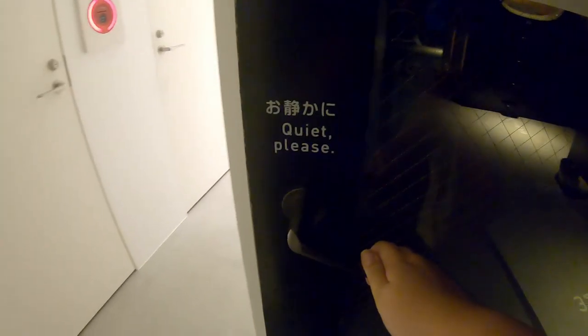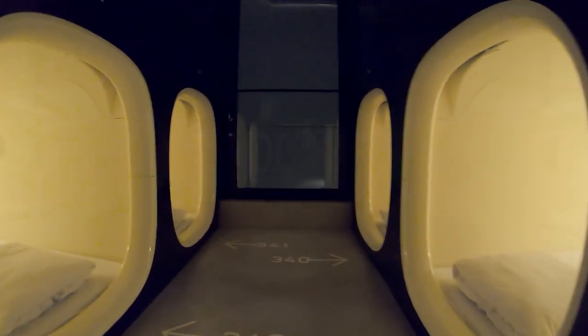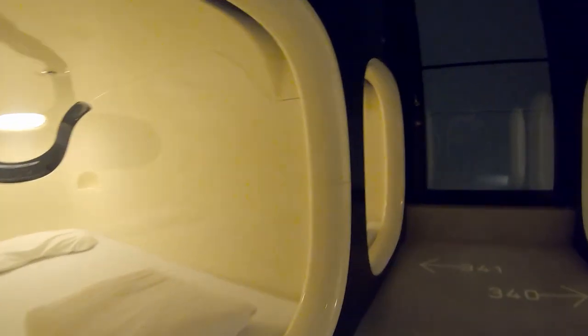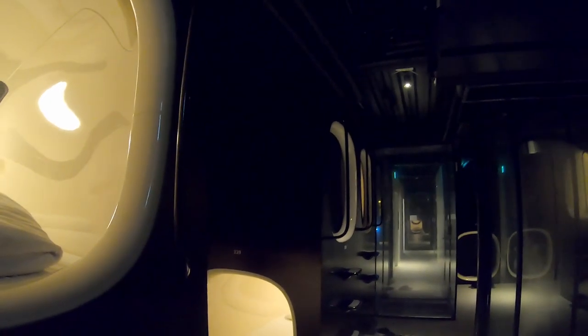Back to the cabins, where it's dark now. It has a different atmosphere at night.